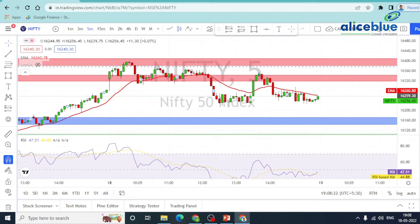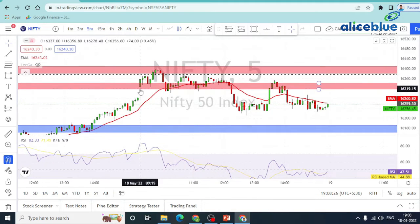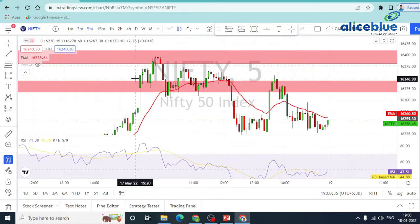In today's post-market, we have a gap up opening. We had a gap down expectation. But in the pre-market, we have a gap up opening. So we have a nearest zone and we have a first 15-minute candle.